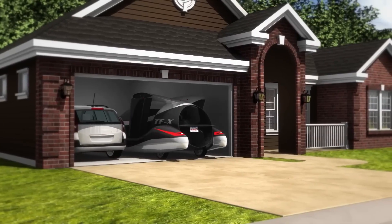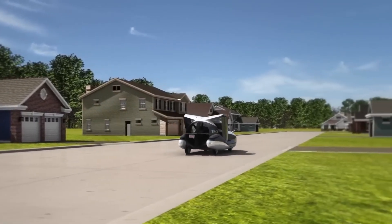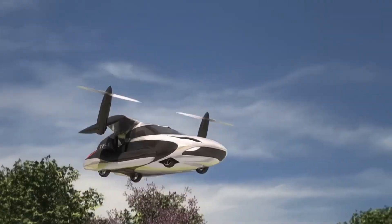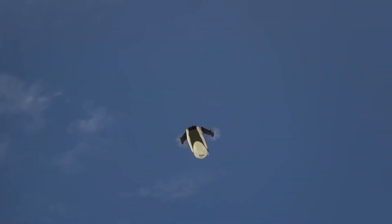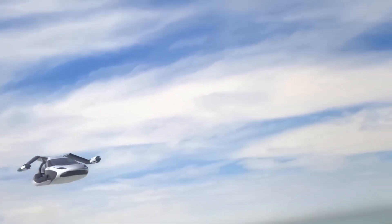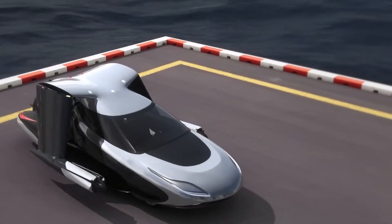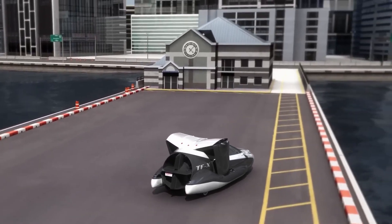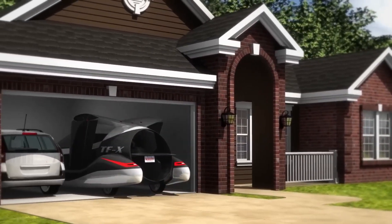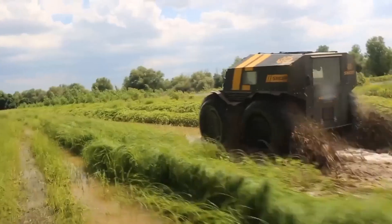Number twenty-five: the Terrafugia TFX. The Terrafugia TFX isn't just a flying car — it's a glimpse into the future of personal transportation. This revolutionary vehicle is a true flying car capable of vertical takeoff and landing (VTOL). Imagine a world where your commute involves hopping into your TFX, taking off from your driveway, and landing directly at your destination. Still under development, the TFX represents a significant step towards flying cars and raises important questions about infrastructure, regulations, and safety.